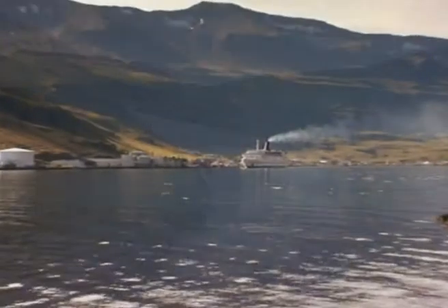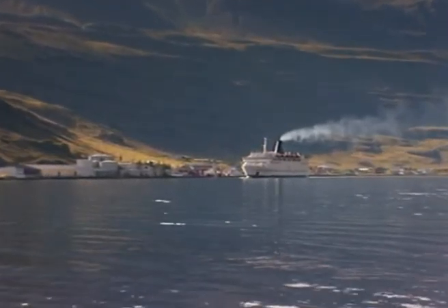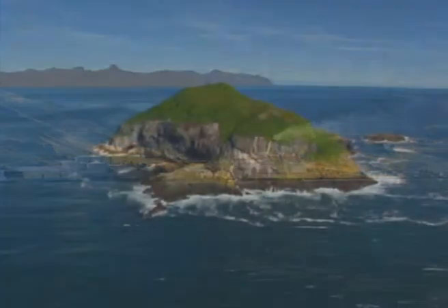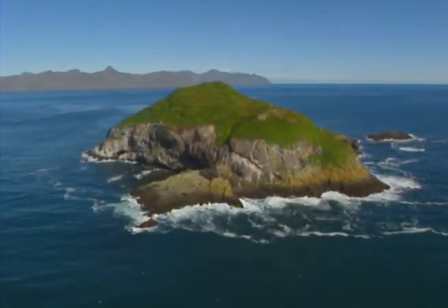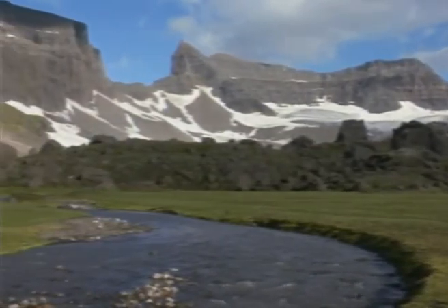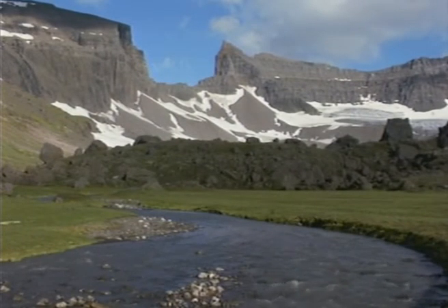Iceland's eastern region is an area of vast natural contrasts that are sure to leave a lasting impression on the visitor. The east offers the best in tourist services, and access to the region is also excellent either by road, air or scheduled ferry from Europe.